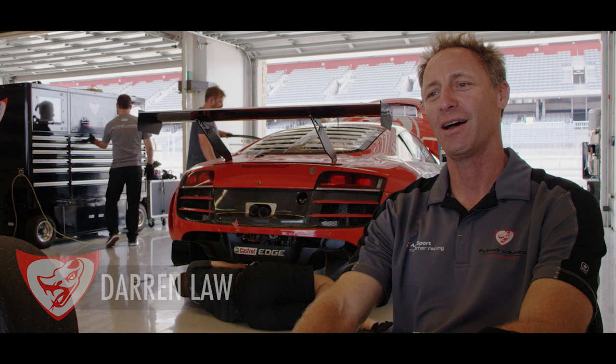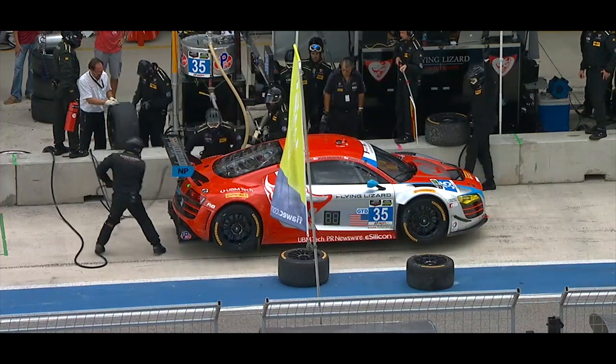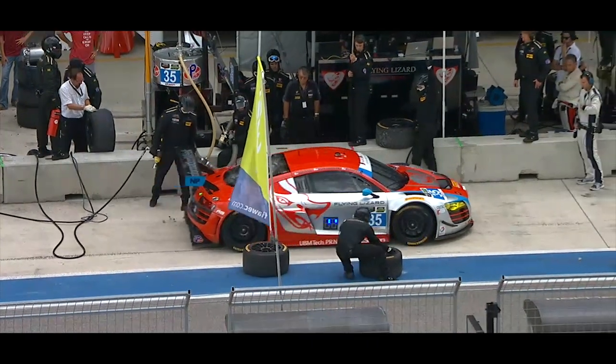My name is Darren Law. I drove for Flying Lizard and I'm one of the principal managers in Flying Lizard, program manager for the team. I drove for the team for over a decade from 2004 all the way up through 2012, raced at Le Mans with them, and had some great successes.